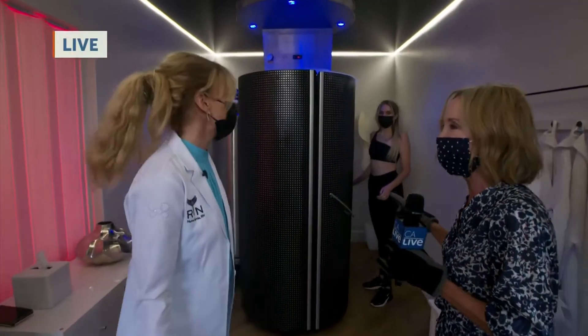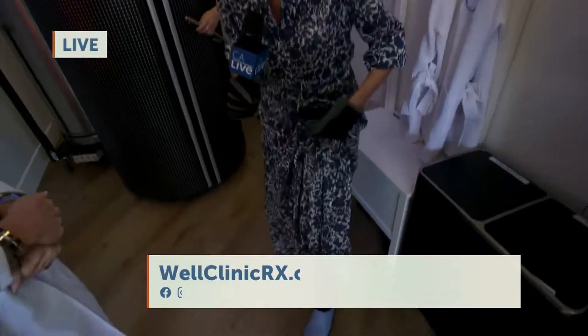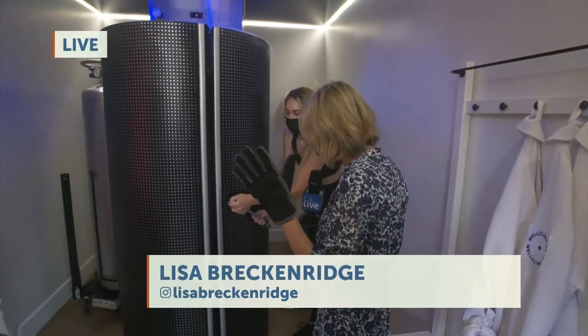So now over here, this is the chamber. Are you going to check it out? I'm going to show you guys what I have on — these compression socks, special shoes, and gloves. I'm ready to go in.